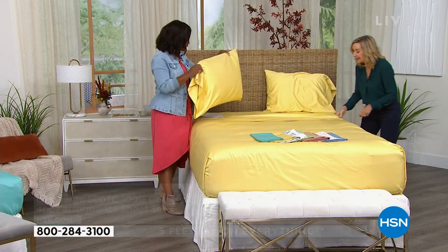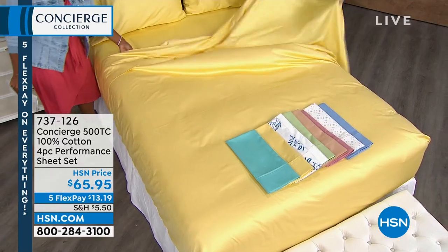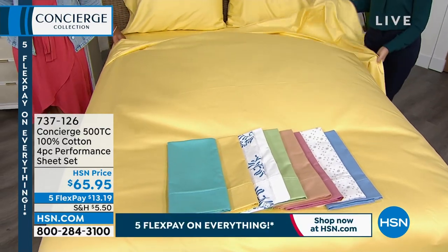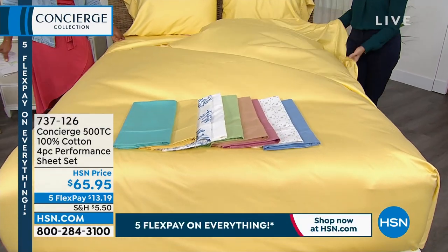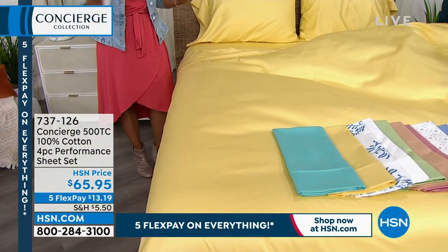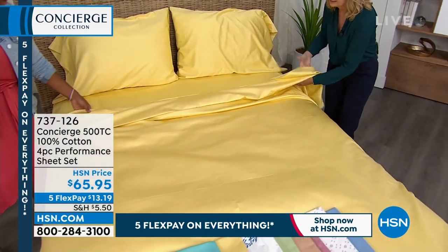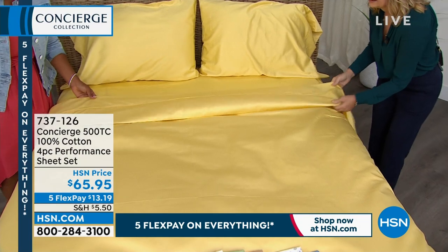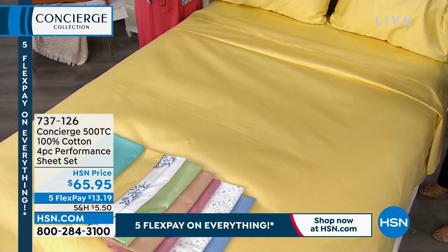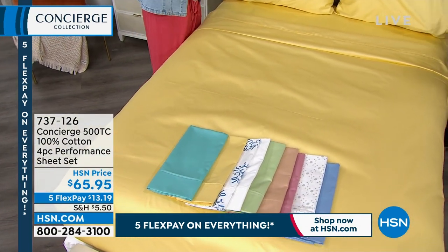A lot of reviews said these are wonderful — my favorite was someone who said, 'I am a sheet snob and these are some of the best linens I've ever had.' Look at that beautiful sheet — these look expensive, they feel expensive. Even the weight. I like a heavier weight personally. This would be perfect moving into fall if you want something with a little more of that weight of luxury. It's the weight of luxury without the price tag of luxury.